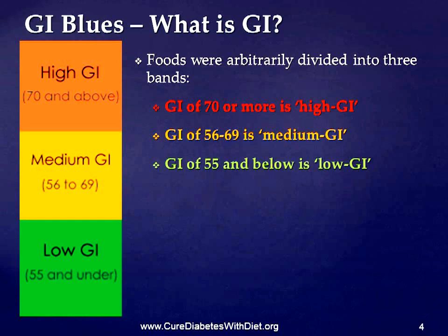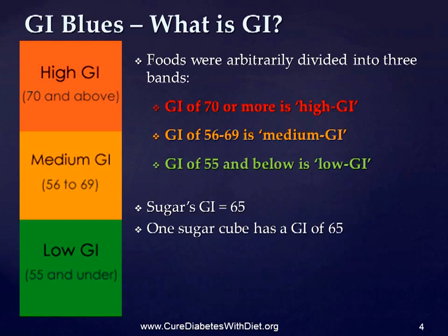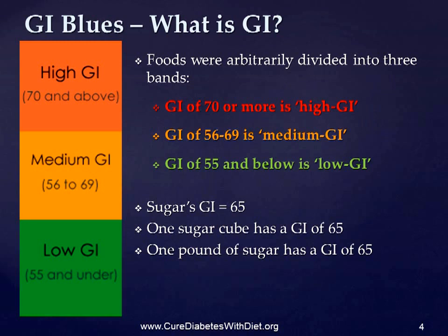Foods were then arbitrarily split into three groups. A GI of 70 or more was classed as high, 56 to 69 was medium, and 55 and under was regarded as low. But that really doesn't tell us much, because one cube of sugar has a GI of 65, and a pound of sugar is also 65. So how much sugar can you eat? There's no way to tell. But as bread's GI is around 75, you can obviously eat more sugar than bread. Or can you?